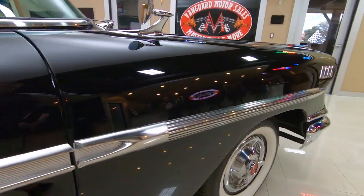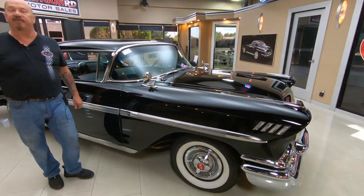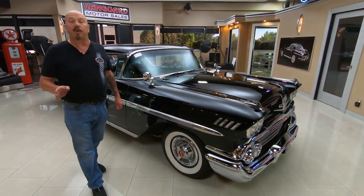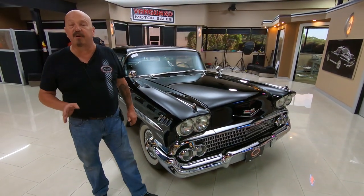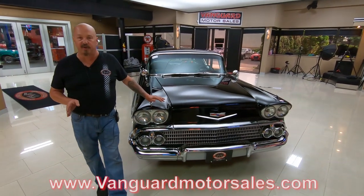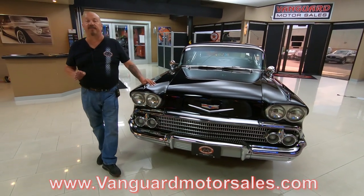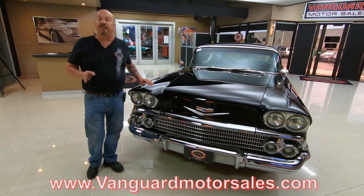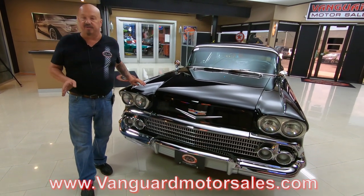Now at Vanguard Motor Sales, we don't do any consignment whatsoever. We own every one of the vehicles here at Vanguard and we're buying anywhere between 40 and 50 new units every month. So you've got to keep a close eye on the website at VanguardMotorSales.com — we've always got new cool stuff coming in. Check us out on Facebook, Instagram — we're always posting new stuff.